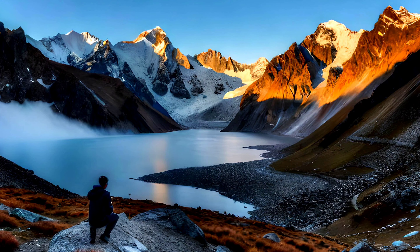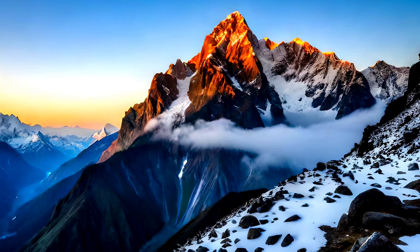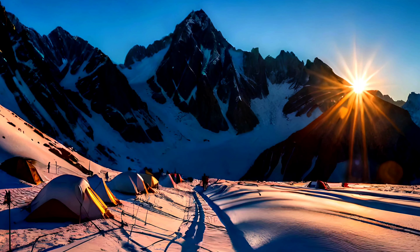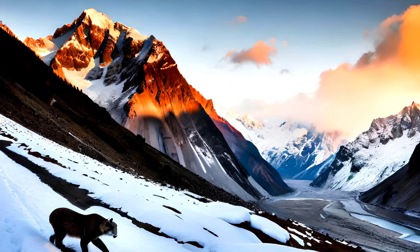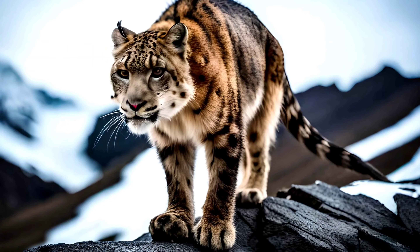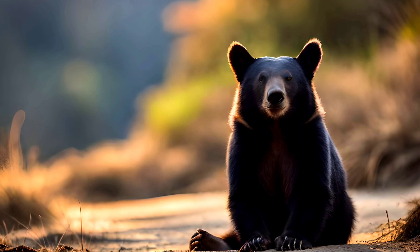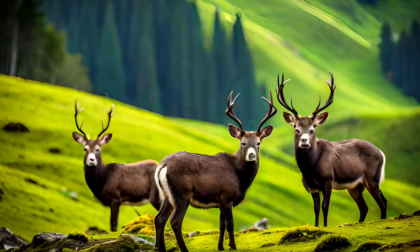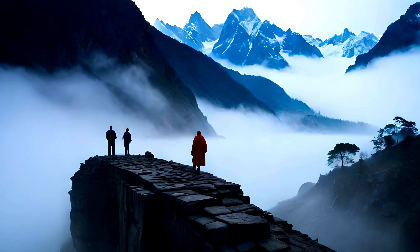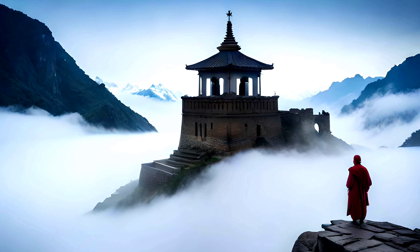Continuing our journey north, we arrive at the breathtaking Langtang National Park. Located in the central Himalayas, Langtang is a region of towering peaks, tranquil valleys, and ancient monasteries. Covering an area of 1,710 square kilometers, the park is home to a variety of wildlife, including snow leopards, Himalayan black bears, and musk deer. One of the main attractions is its stunning scenery, with towering peaks like Langtang Lirung, Gang Chimpu, and Dorje Latpa providing a dramatic backdrop to the park's tranquil valleys and alpine forests.